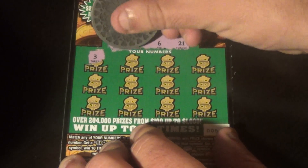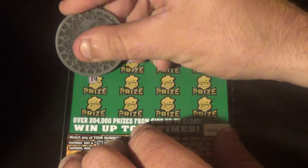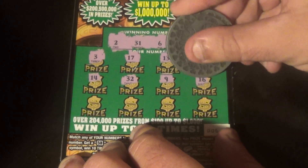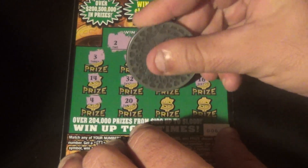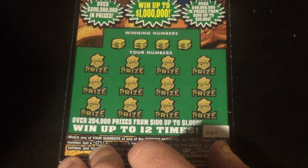And we get a 3, 17, 13, 18, 14, 32, 9, 16, 4, 20, 25, and a 34. Another second chance.